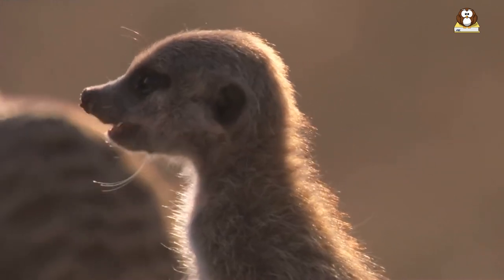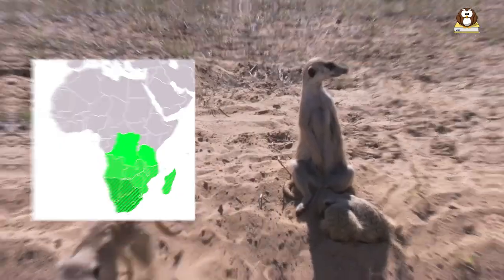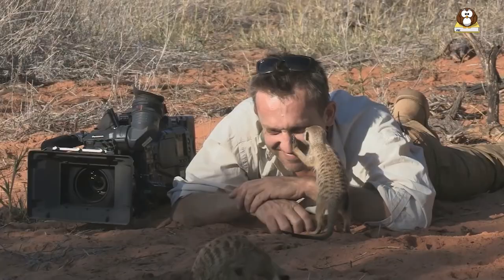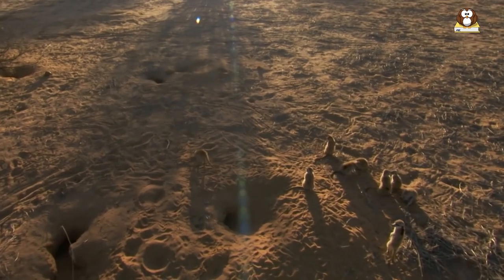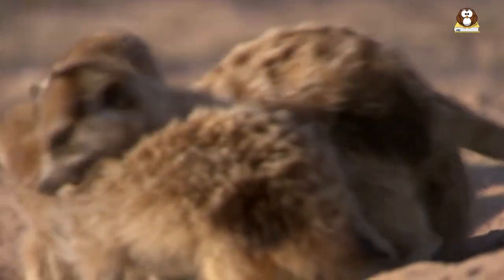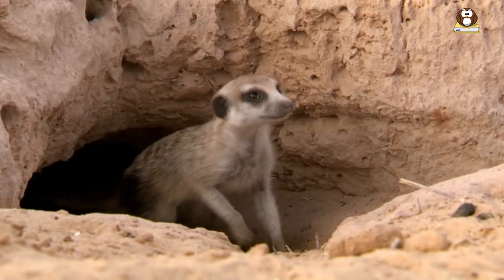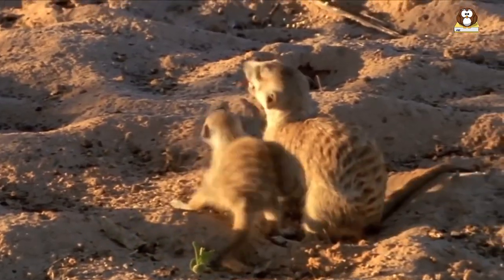Meerkats are fascinating and highly social animals that are native to the deserts of southern Africa. Known for their unique appearance and complex social behavior, meerkats have captured the hearts and imaginations of people around the world. In this video, we'll take a closer look at these amazing creatures, exploring their habitat, diet, behavior, and more. Join us as we delve into the fascinating world of meerkats and discover the secrets of these captivating animals.